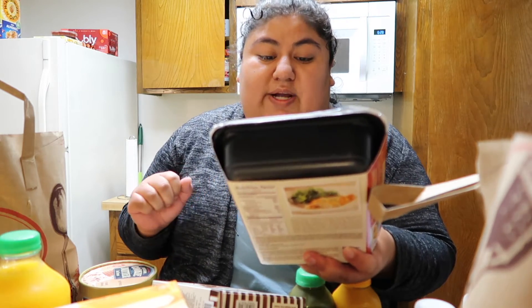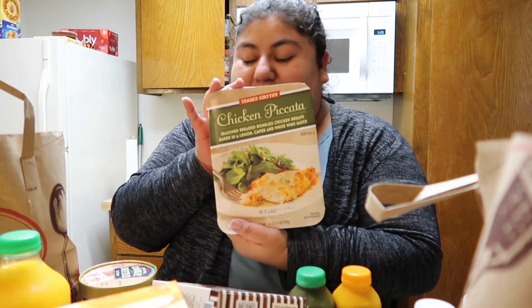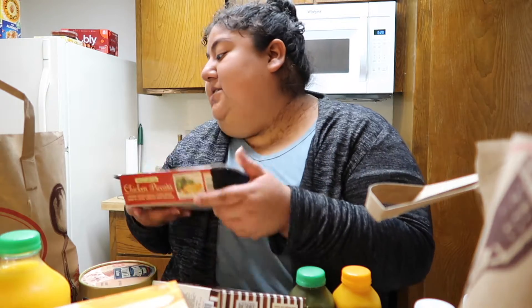I also got jasmine rice. The last regular food item is the chicken piccata — seasoned breaded boneless chicken breast baked in a lemon caper and white wine sauce. This was another staple my mom and I had when I was in high school. Honestly, chef's kiss — it was so good.